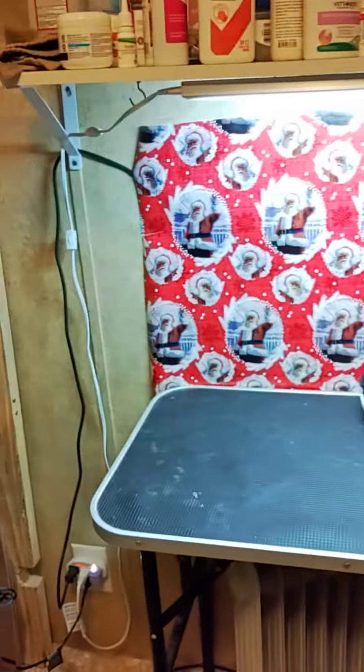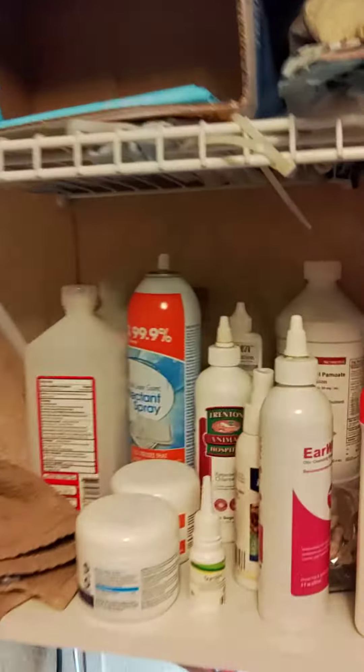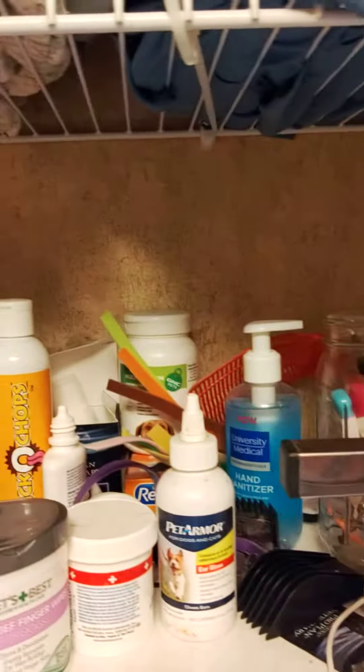This is where I do the grooming. And you can see I've got a lot of stuff. And then extra crates.